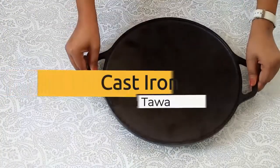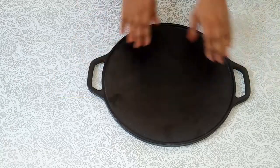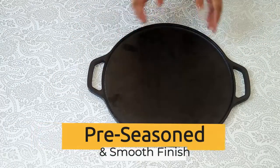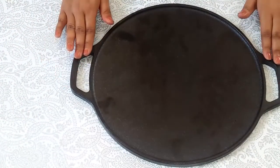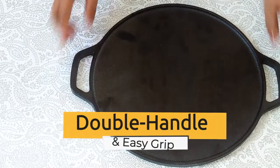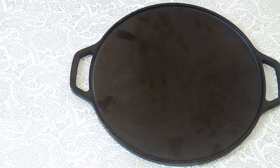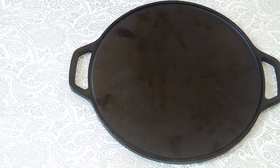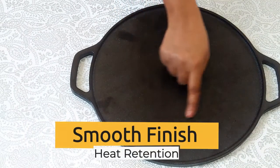This is our cast iron dosa tawa. This is our 12-inch cast iron tawa and its weight is 3 kg. High weight means it can withstand extreme heat and retains heat for a longer duration. It is great for making dosas, uttapam, frankies, and rolls. It has double handles on both sides.